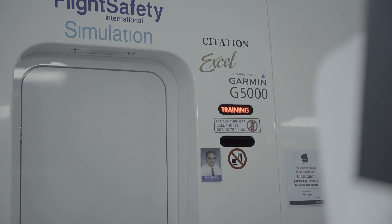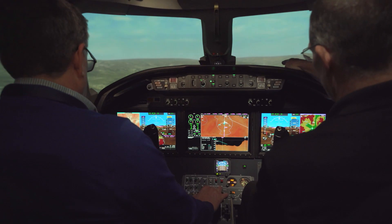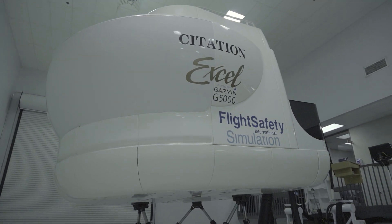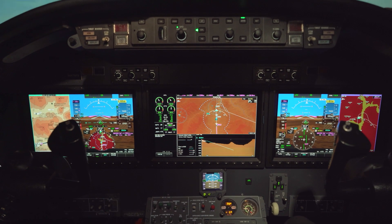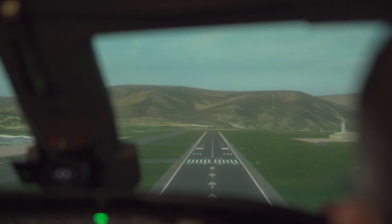Behind me you're going to see a Level D simulator, which is the Citation Excel G5000. It's part of the FlightSafety Textron Aviation Training company's simulators. Everybody's very thankful they have the option to come train in a simulator that has the G5000 in their aircraft. The most important thing about a simulator is you can use every function of the G5000 in it. Especially for a legacy aircraft, we can show clientele coming off an older flight management system how to operate this new, sophisticated piece of equipment.